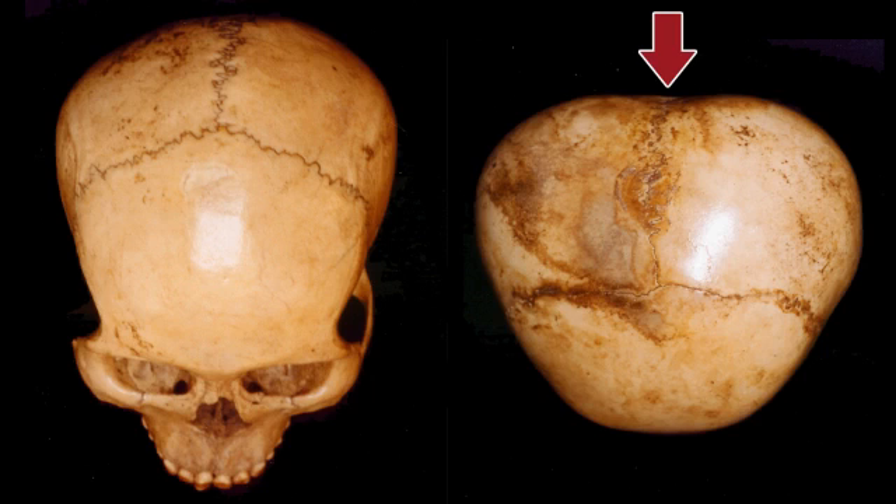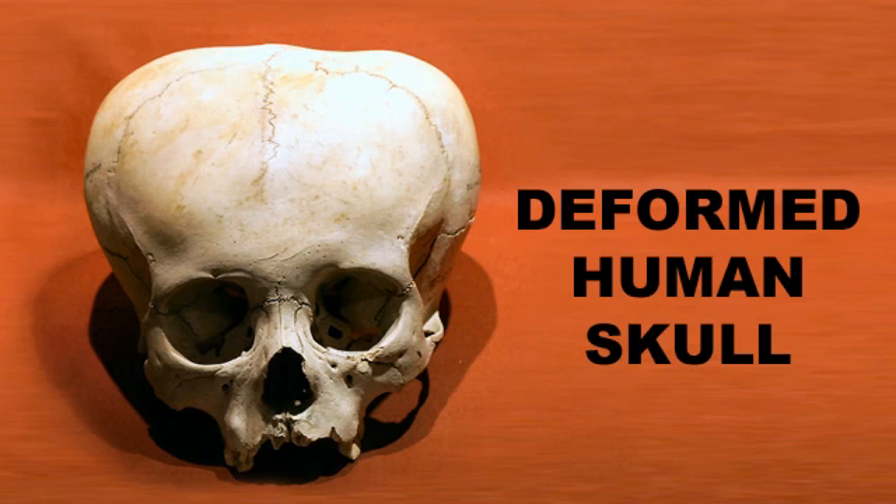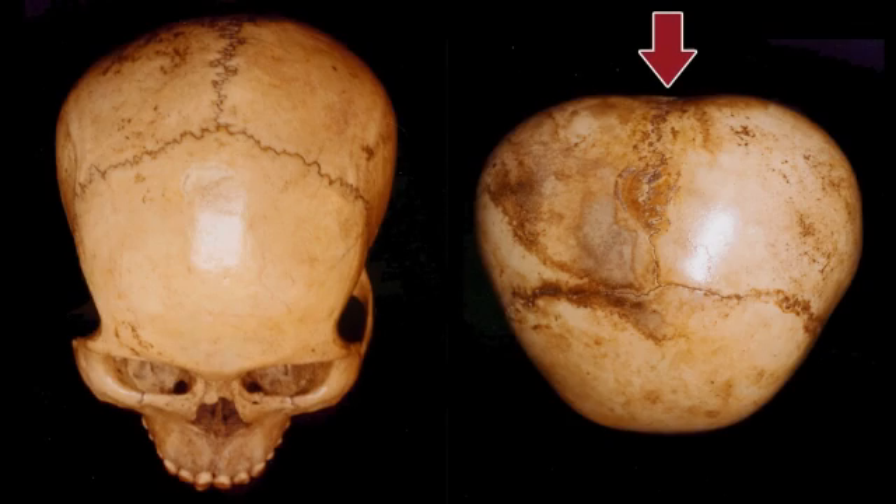Creases like the one in the upper rear of the Starchild can result when a skull's bone plates fuse together abnormally instead of joining properly like jigsaw pieces. However, no part of the Starchild skull is abnormally fused, so this crease can only result from its genes telling it to grow that way — precisely the opposite of how human skulls are shaped.